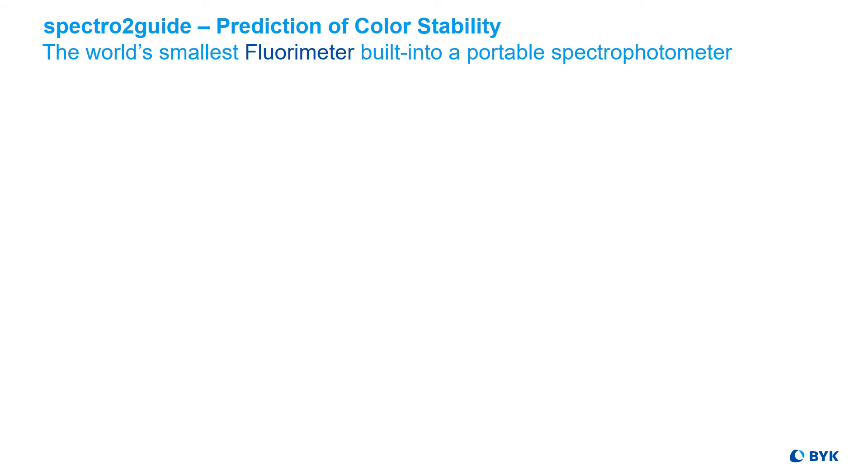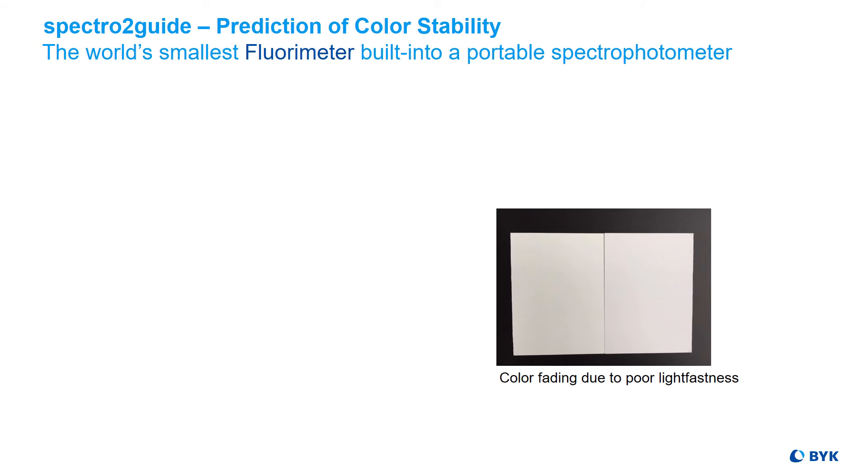Completely new is the SPECTR-2 Guide's capability to see into the future by predicting color stability. It has the world's smallest fluorometer built into a portable spectrophotometer. A color can fade over time when exposed to natural daylight — especially sensitive raw materials with fluorescence can change their color when exposed to UV light.